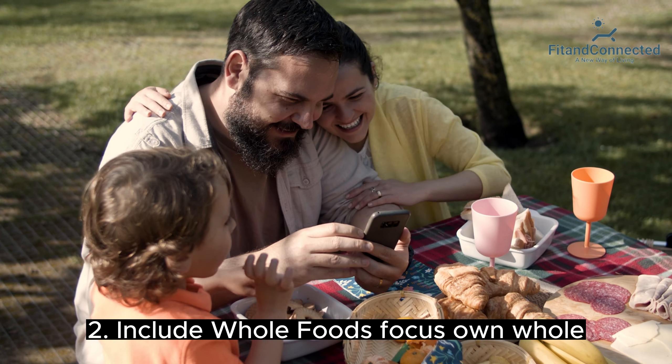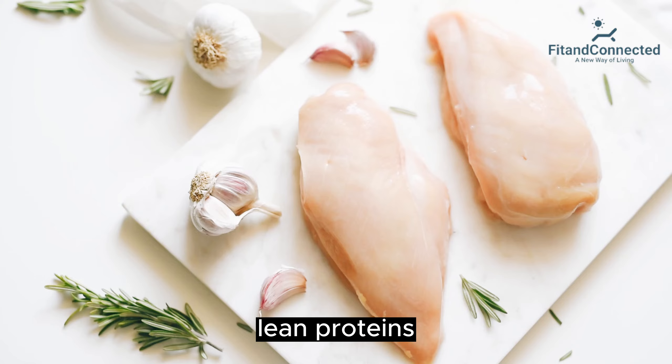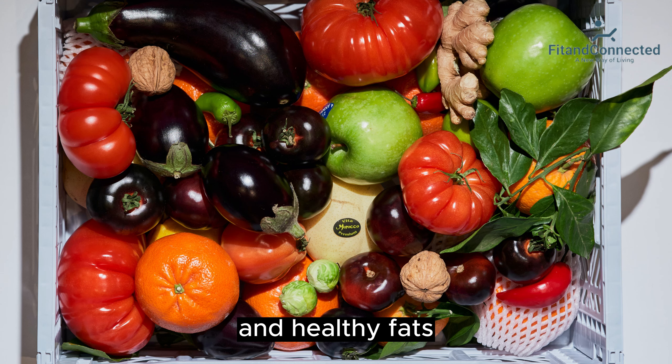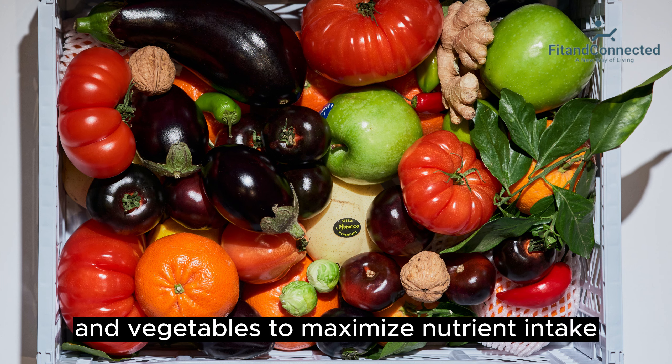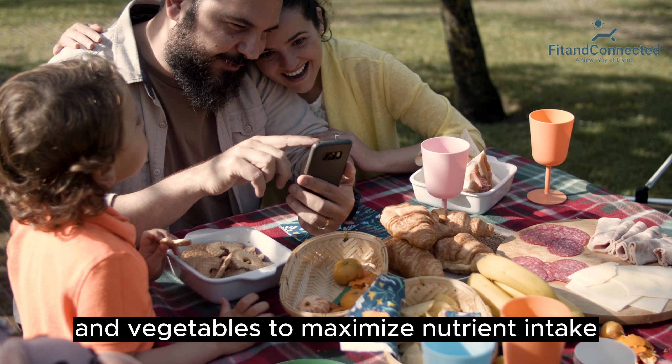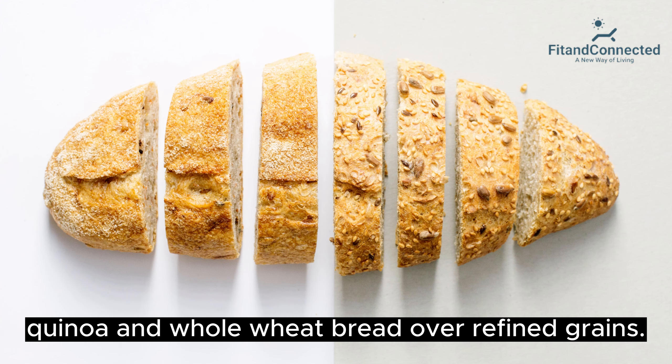Second, include whole foods. Focus on whole, unprocessed foods such as fruits, vegetables, whole grains, lean proteins, and healthy fats. Incorporate a variety of colorful fruits and vegetables to maximize nutrient intake. Choose whole grains like brown rice, quinoa, and whole wheat bread over refined grains.